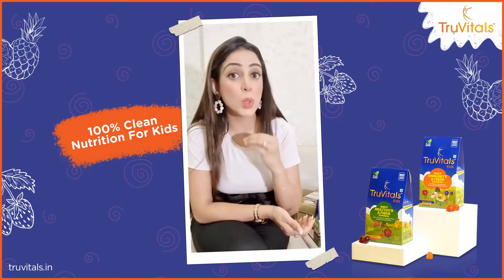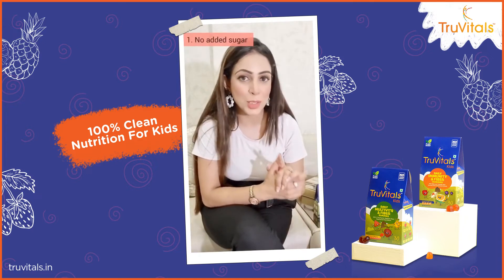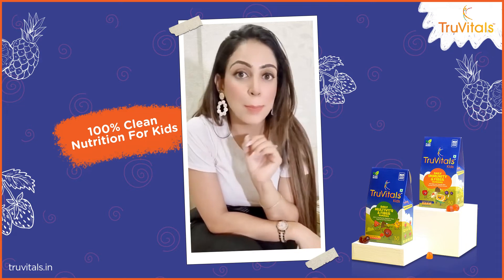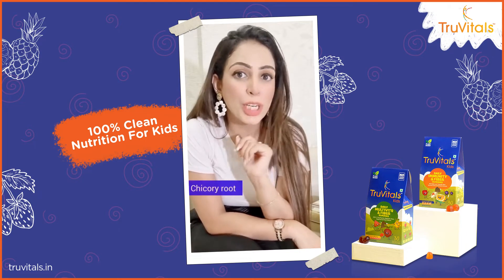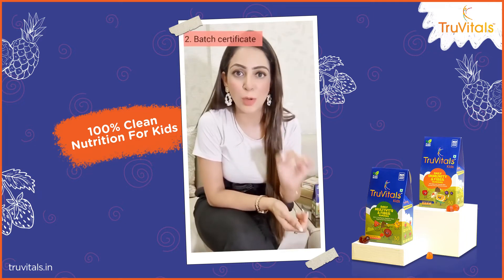All these gummies more or less look the same, but what brings my trust in the True Vital Kids Gummies — number one, there is no added sugar, and yes, none at all. The sugar has been replaced by a plant-based fiber called chicory root, and it is amazing for your child's gut as well.